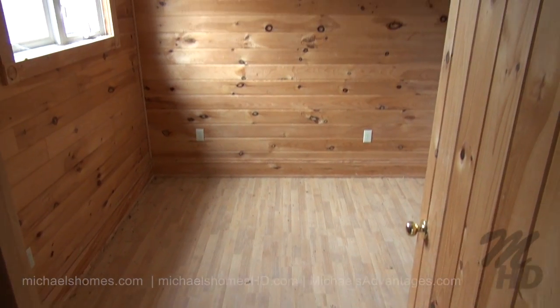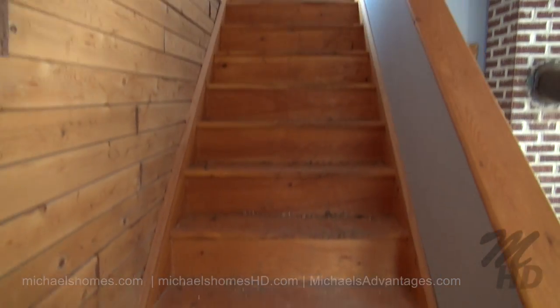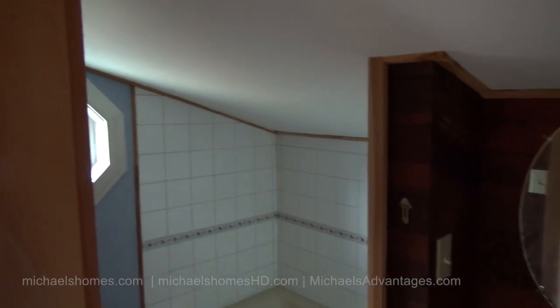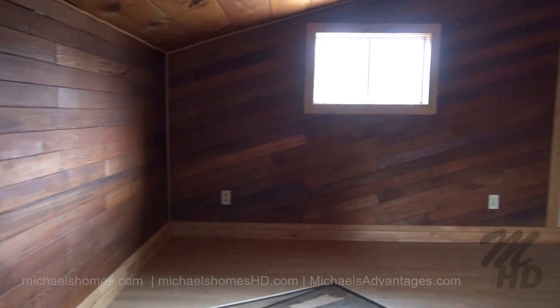Another main floor bedroom. We'll take a nice quick walk upstairs and see what we find. This would be the deluxe en-suite bathroom right behind the master. This is our master bedroom upstairs.